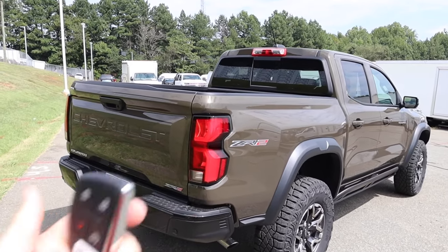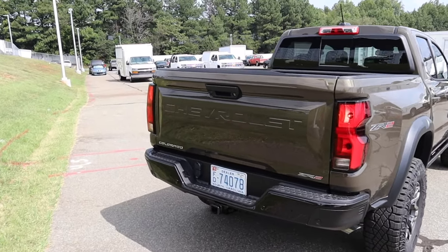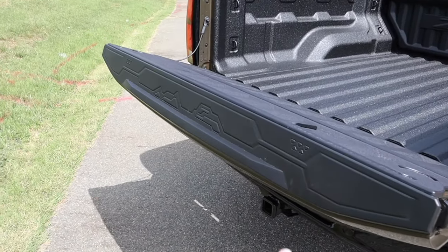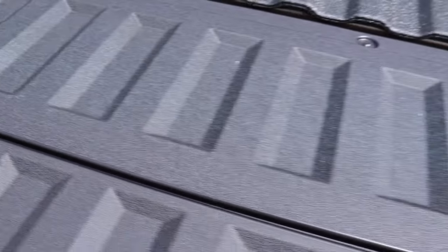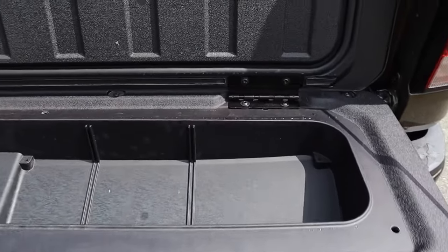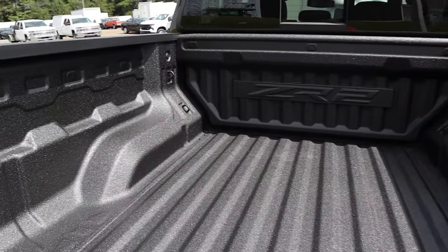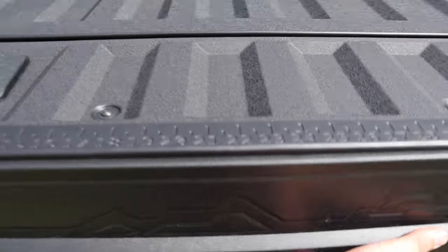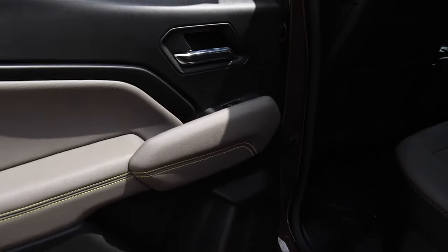The truck has remote start — double-tap the lock button to fire it up, hold to shut it off. The locking tailgate opens when the vehicle is unlocked, with a soft-open mechanism, a cool pattern on the top edge, and a built-in ruler. A standout feature is the tailgate storage compartment in the otherwise hollow space — great for recovery hooks, ropes, and accessories. The bed has a full spray-in liner, multiple tie-down hooks, a power outlet, and a lightweight easy-close tailgate.